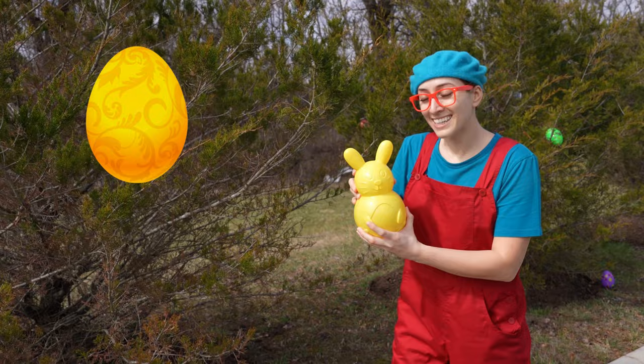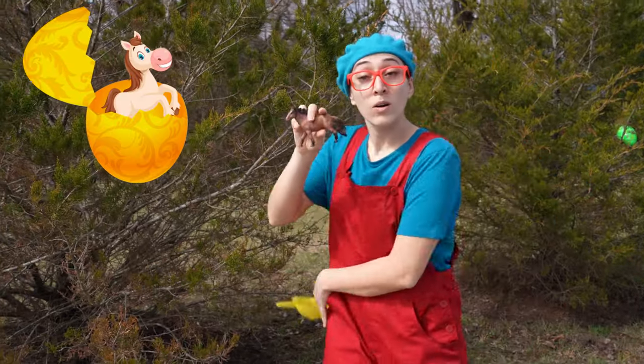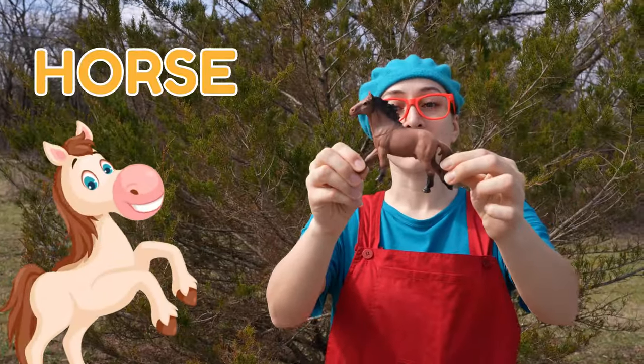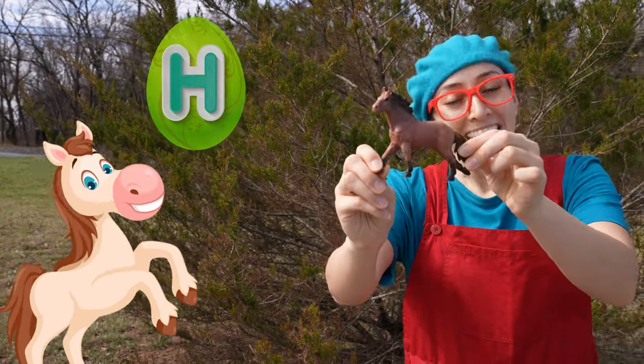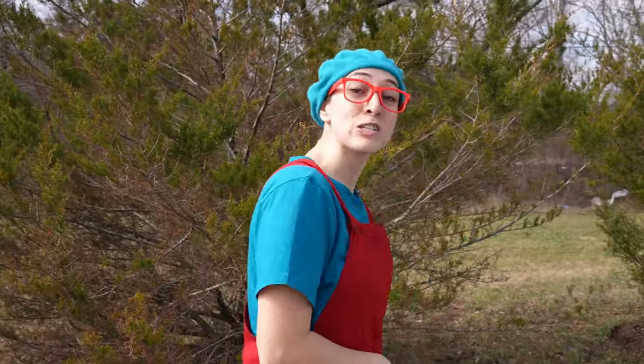A yellow bunny! Let's see what's inside. Whoa! It's a horse! Horses start with H! Good job! Let's see what else we can find!